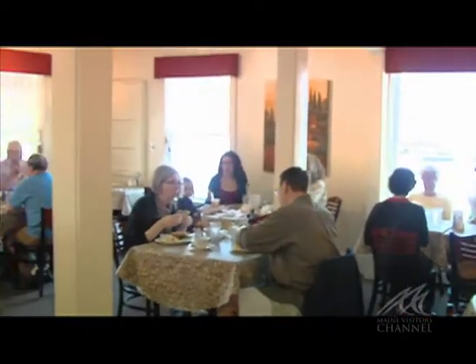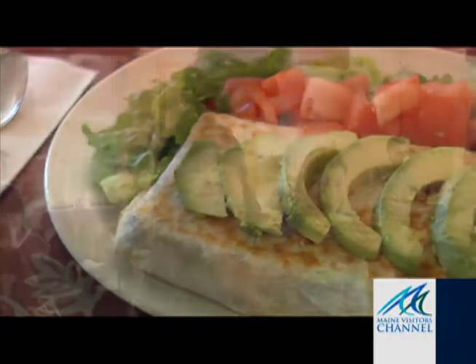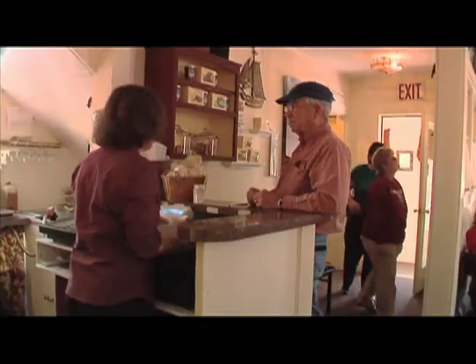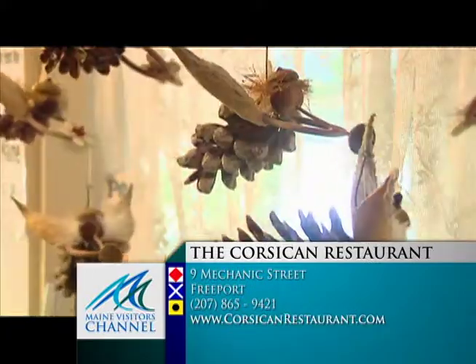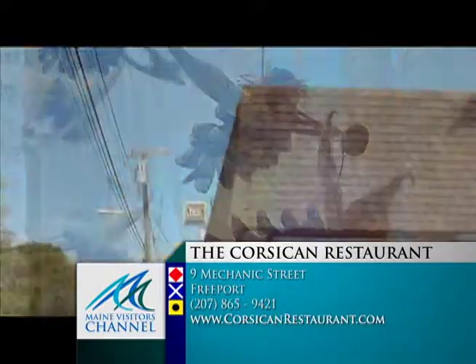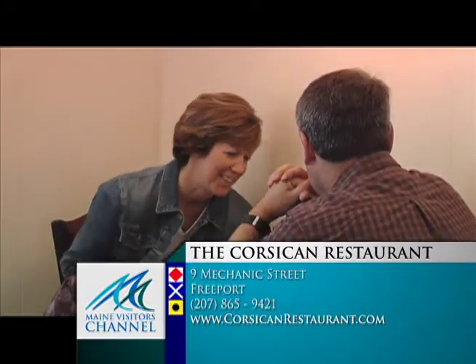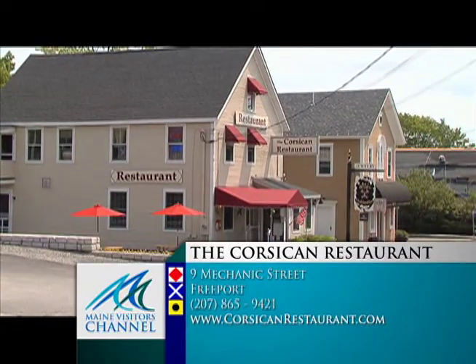The Corsican never fails to deliver the very best experience for homestyle Maine foods made with expertise, tradition, and a side of local flair. Wanting to bring back a little piece of Maine? The Corsican sells a unique locally crafted ornament, the Angel from Maine, that makes a great souvenir. Located between the Mangy Moose and Brown Goldsmith Jewelers, be sure to stop in and experience a happy and satisfying meal at the Corsican Restaurant, where you'll have a memory, not just a meal.